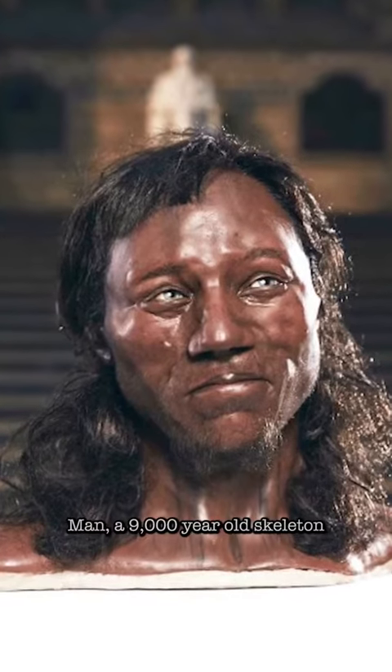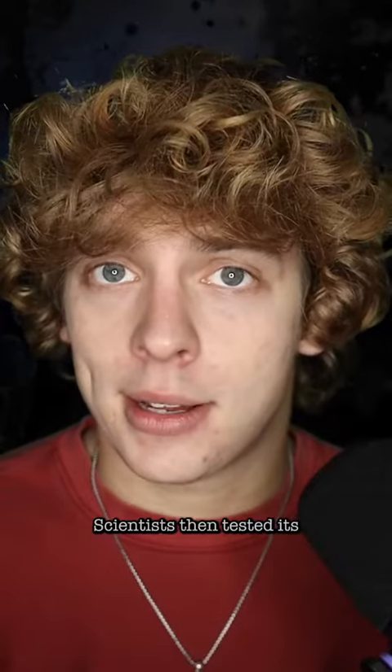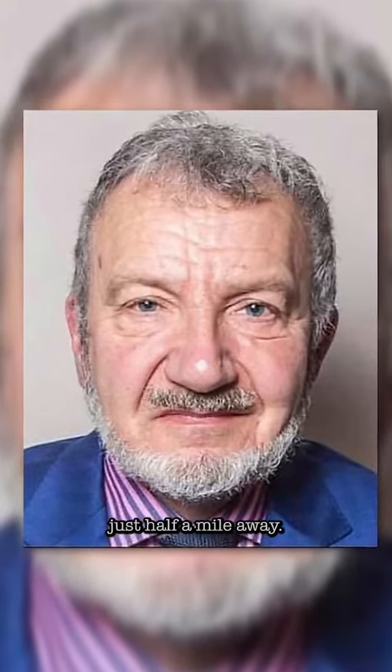This is a photo of Cheddar Man, a 9,000 year old skeleton found in Cheddar, England. Scientists then tested its DNA and found that a living relative was teaching history just half a mile away where the skeleton was discovered.